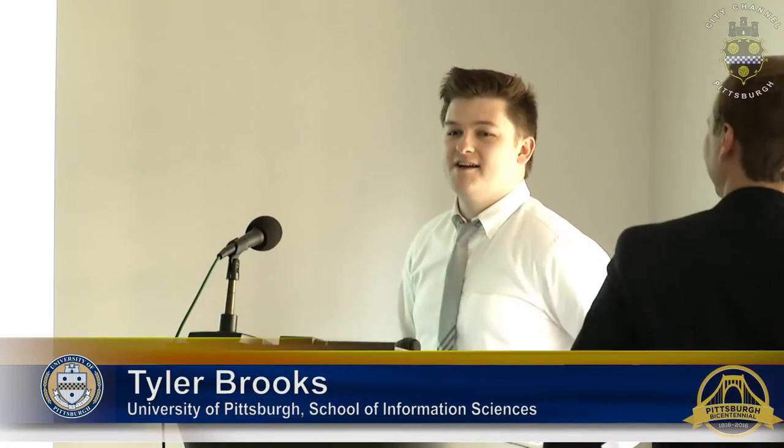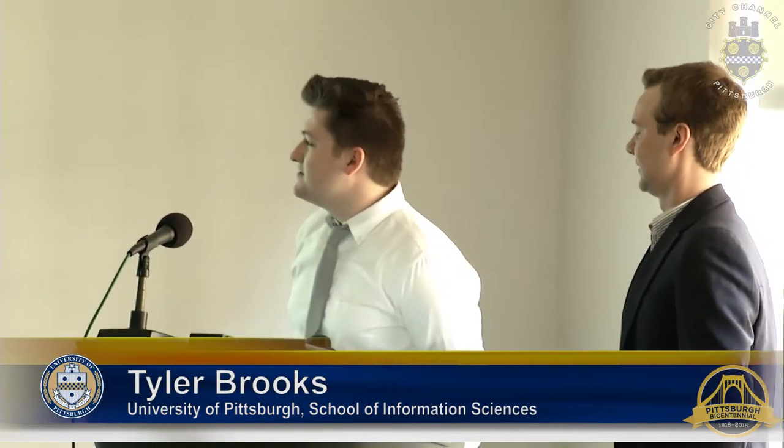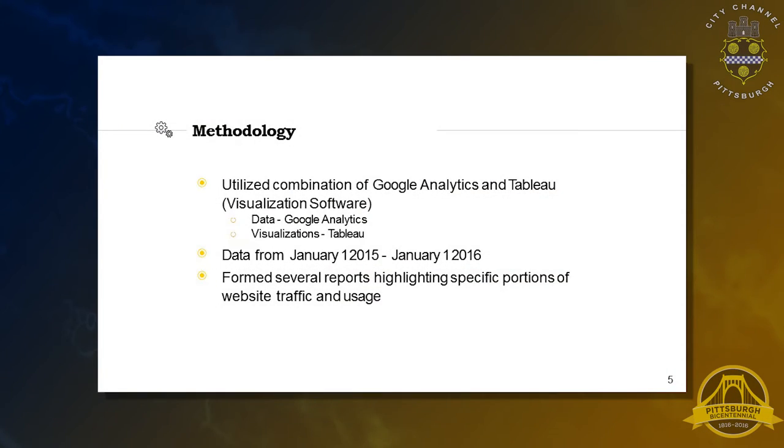We'll be talking about our findings for data analytics. What we did was essentially take the Google Analytics that your website has been employing. We took a subset of that over the course of a year, January 1st to January 1st, and we made several reports highlighting our findings. We used Tableau, which is a visualization software, to create the majority of the visualizations that you'll see in this presentation and in the reports.